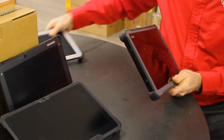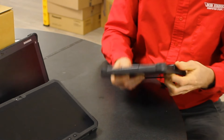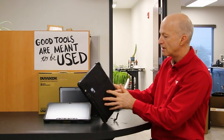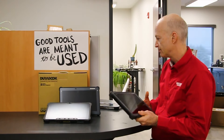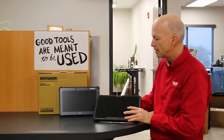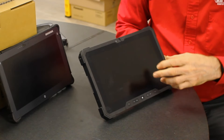The competition — GETAC came out with the F110. Same thing: daylight-readable screen, but slightly bigger. You've got your NIC port right here and some ports over here. It's got a battery in the back. Again, daylight-readable screen — it's a nice tablet, the GETAC F110.